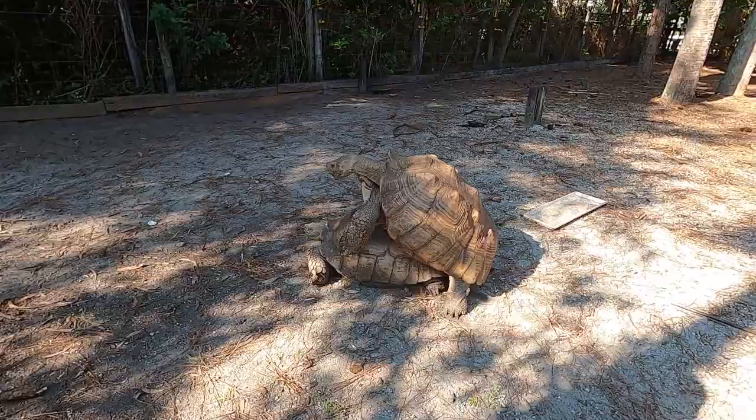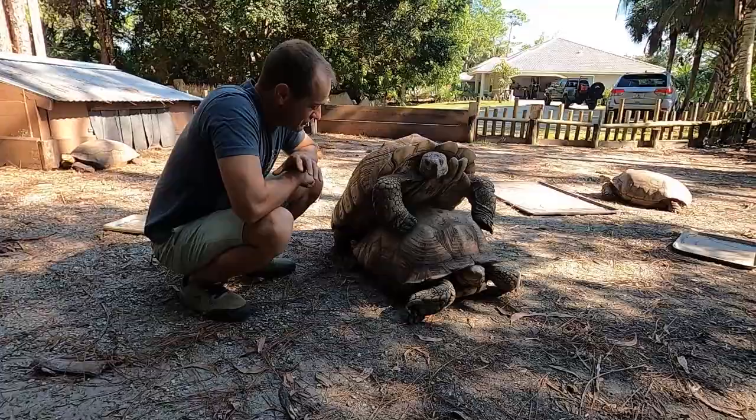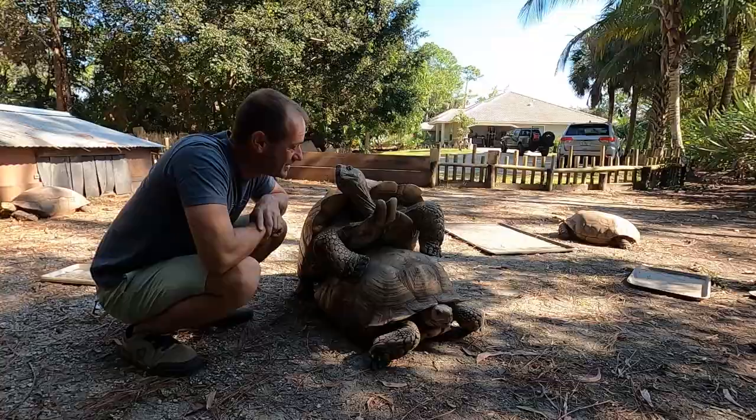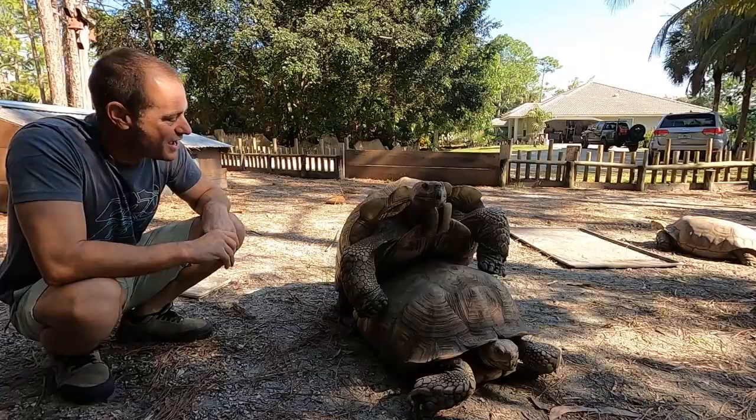It is breeding season. It's not like we need any more sulcatas out here. Am I annoying you? I think he's a little annoyed, I'll back up a little bit. It's so awesome to see these big tortoises — the third largest tortoise species on Earth is the sulcata tortoise. These guys are from Africa. Big Mama is about 120 pounds, and I don't even have a weight on Hercules right now.